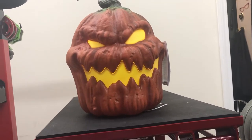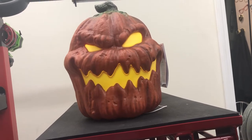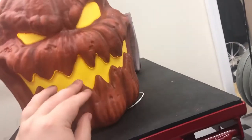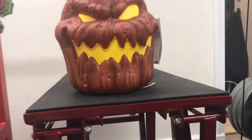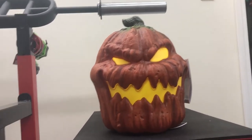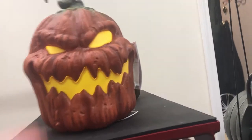Hi guys, Logan here with another video. Today I got something cool to show you. This is a brand new for 2022 Home Depot exclusive Panation Creates Scary Rotten Jack-o'-Lantern — and this is the actual name this time. If you were like me, you were probably thinking this was going to be Seasonal Visions — no, this is Panation.